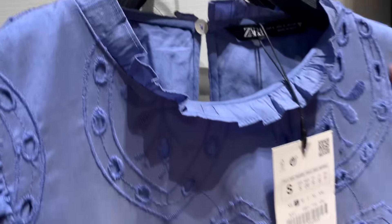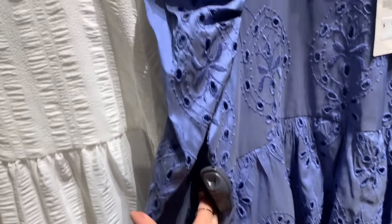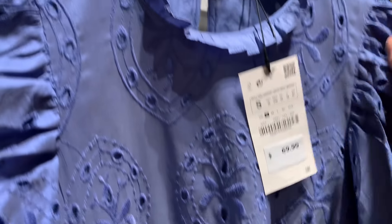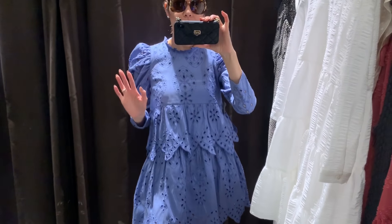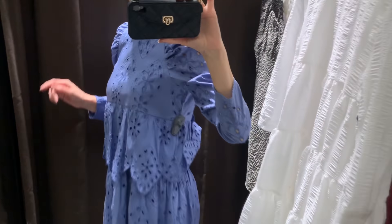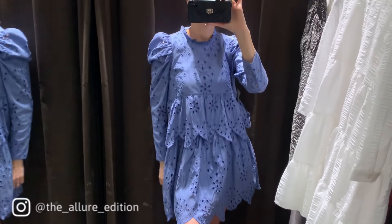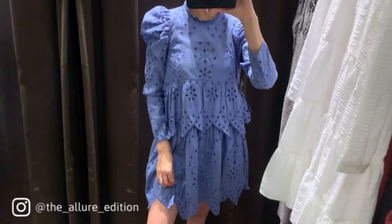The next dress is a beautiful blue with embroidery and ruffles, long sleeves, and puffy details. This one is a size small and it's $69.90. This is the dress on — I think this is the perfect dress to go to a baby shower. It's really cute and flattering but not over the top. So if you have a baby shower coming up, this would be a perfect dress to wear.